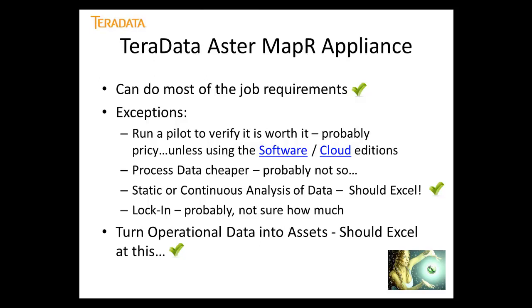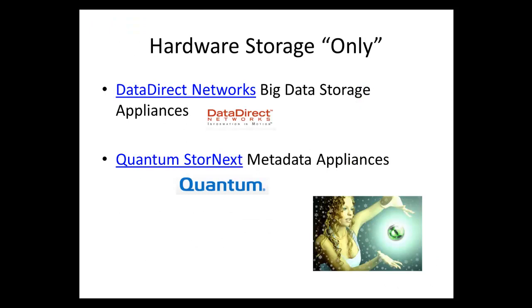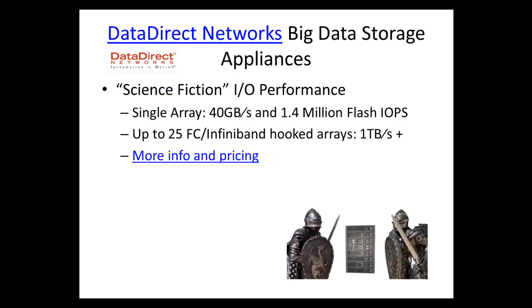Hardware storage only solutions: looking at Data Direct Networks and Quantum. Data Direct Networks offers science-fiction-level I/O performance — a single unit provides 40 GB/s capacity and 1.4 million flash-based I/O operations per second. Stack up 25 units with InfiniBand and you can get up to one terabyte per second of processing power.